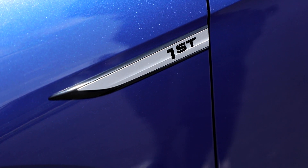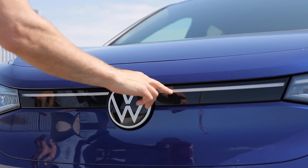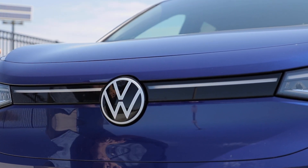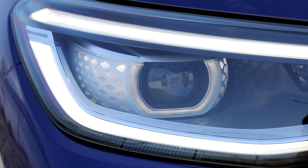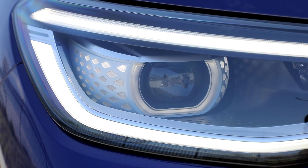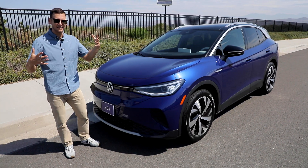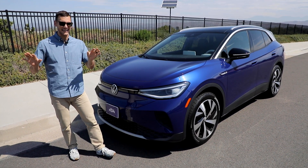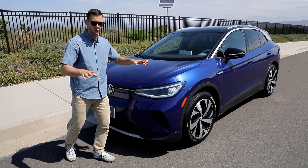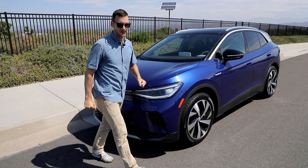This is the first edition of the ID.4, and so with that you get some special exterior details, like this illuminated bar across the front that bisects the black and white Volkswagen logo. You also get these LED projector headlights that do this really cool startup when you wake up the vehicle, along with these LED daytime running lights surrounding the headlights. The whole design of this ID.4 is very simple and clean — they didn't try to overdo it. It's supposed to just be a normal car that just happens to be electric.